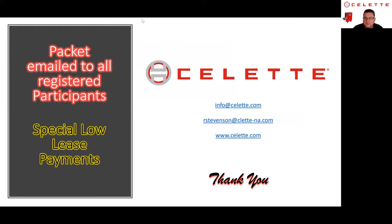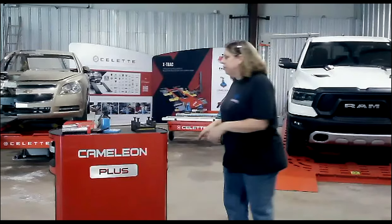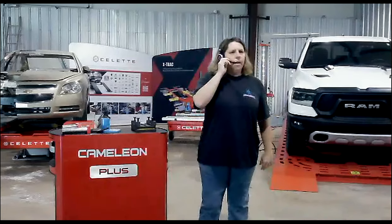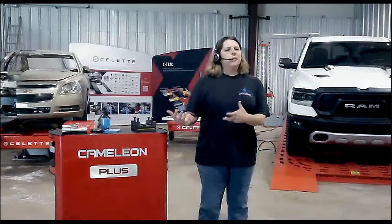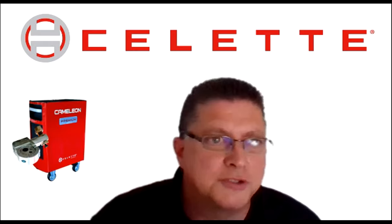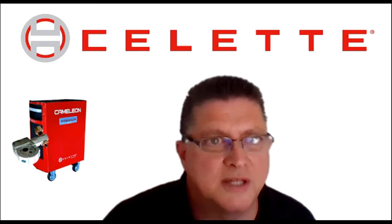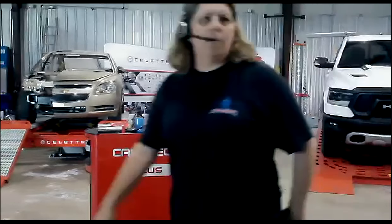I'm going to stop sharing the screen and come back to video. Did we hit Chameleon? I know we had a pretty long video of them building the jigs. Actually we should take a closer look at Chameleon because I think we might have missed a slide — let me check the PowerPoint and go back.